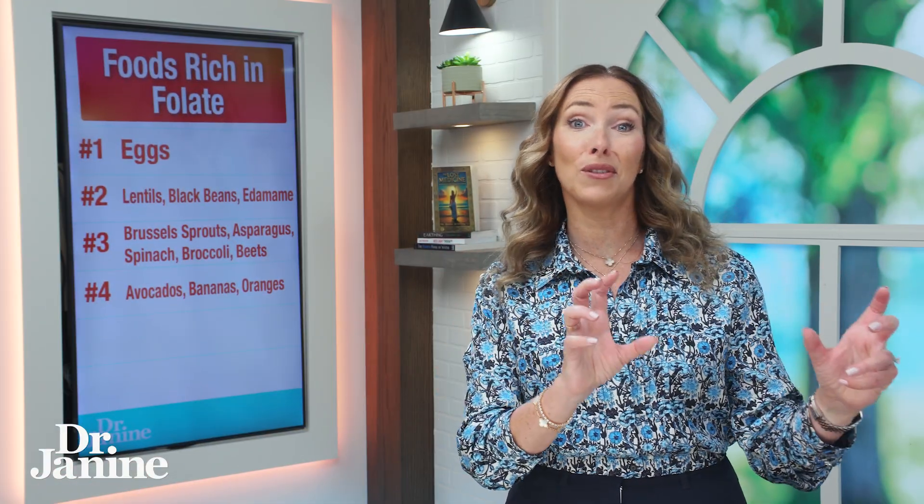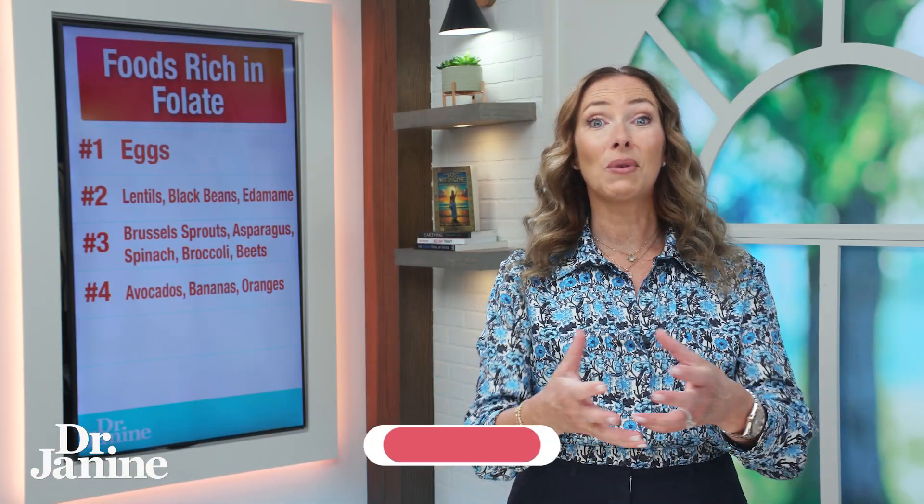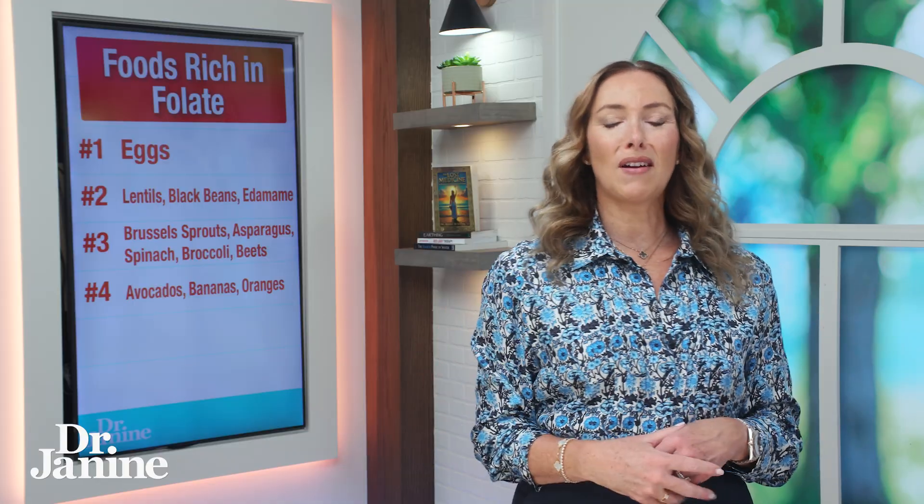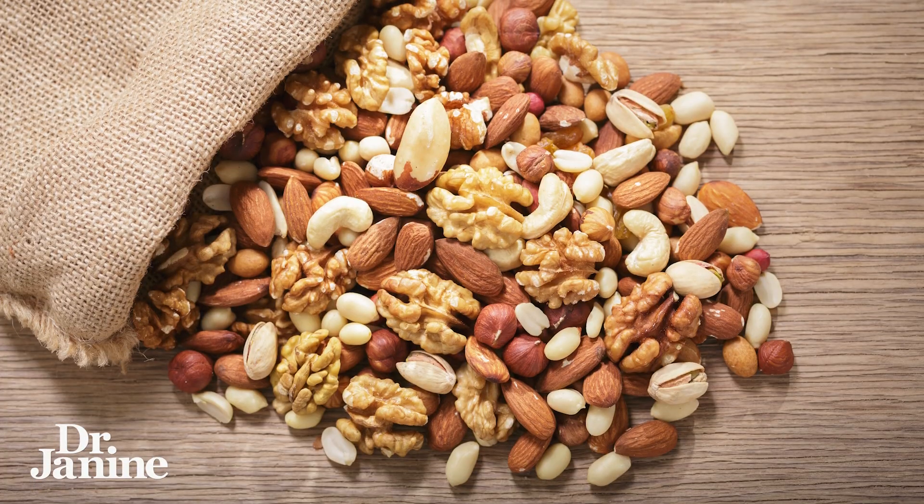Number four on my list is avocados, bananas, and oranges — also great sources of folate. Remember, we're always trying to eat our fruits and vegetables in season and locally grown. As I've mentioned in other videos, sometimes bananas aren't the best for everyone if you don't live in an area where bananas are actually growing.